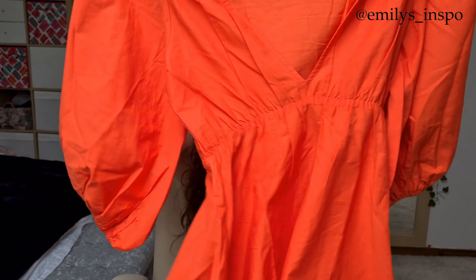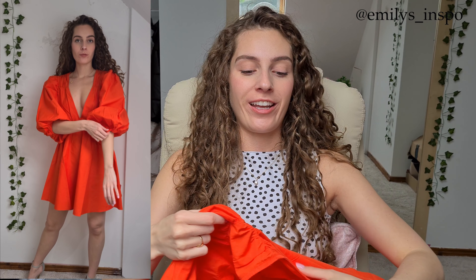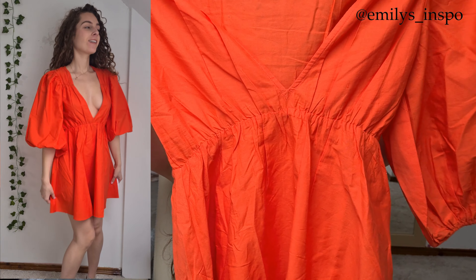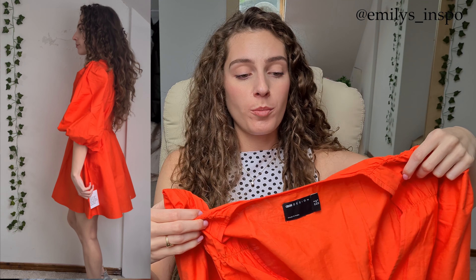Then I have this dress which I absolutely love — it's my favorite. It's a gorgeous orangey color. Again, not everyone's cup of tea because it has huge sleeves and not everybody likes that, but I really love it. It's got a gorgeous neckline, the sleeves are really nice, and it comes in around the waist which I really like. It's also a nice length. It's 100% cotton so it's going to be a nightmare to iron, but other than that it's really lovely and I can't wait to wear it on holiday.